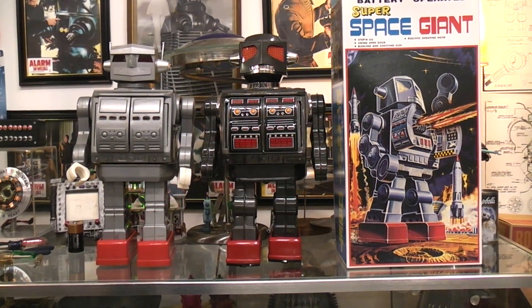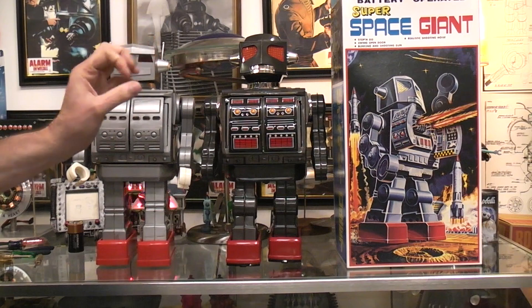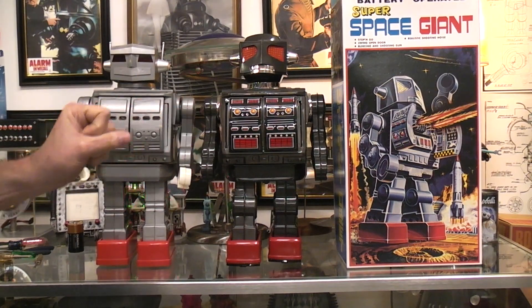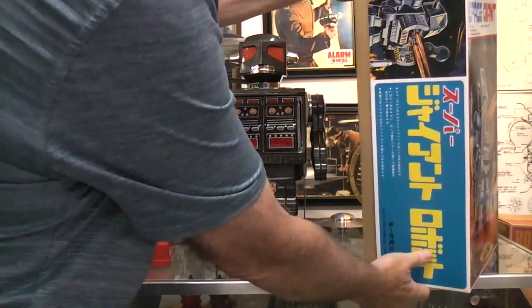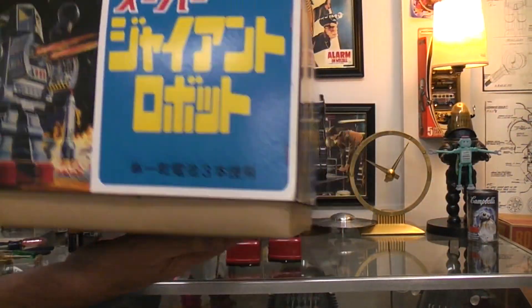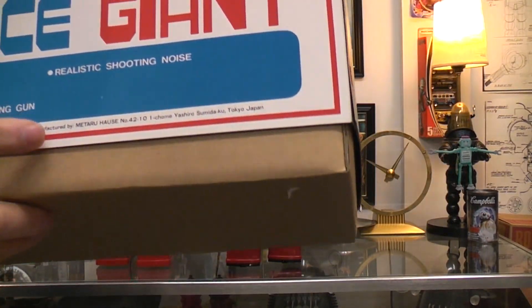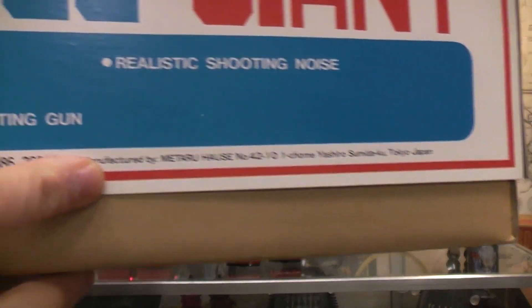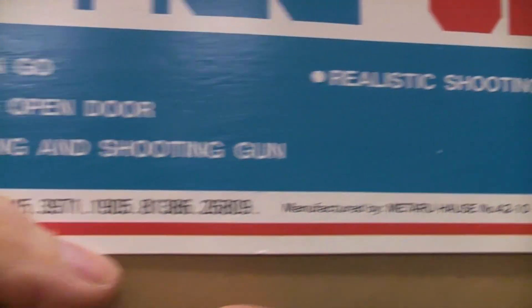Here we have two more giant robots, unrelated to each other. This particular one was made by a metal house in Japan. You can see on this box there is Japanese writing, but there is also an English side, and down here you can see some of the information.